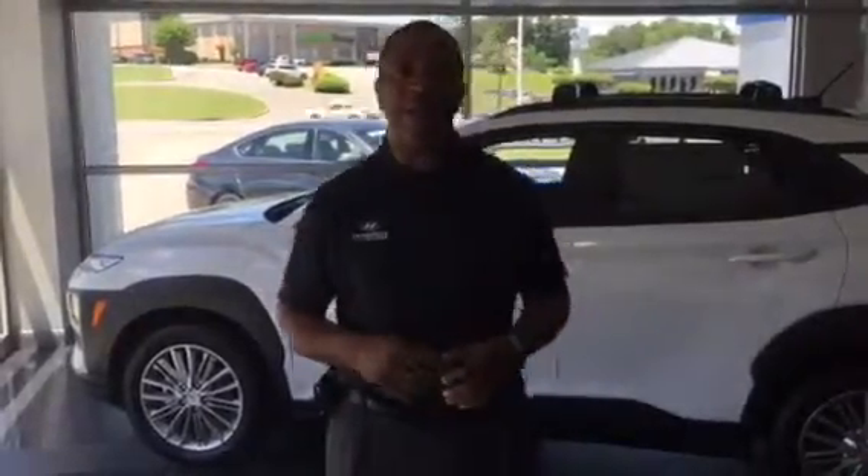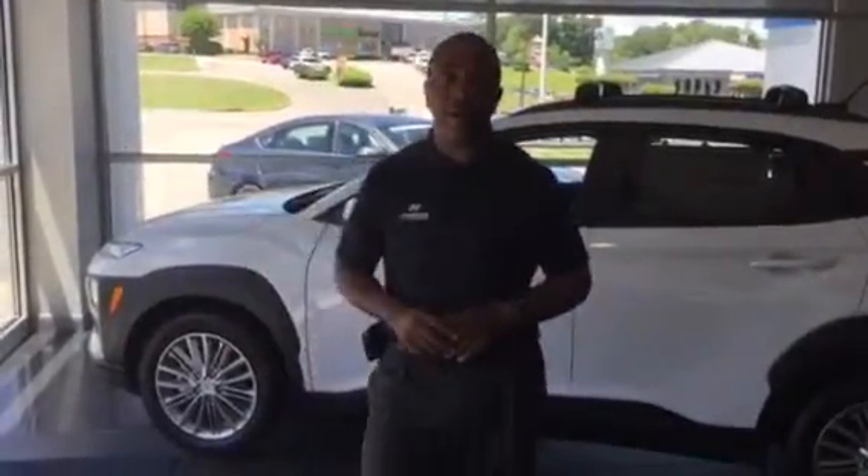Hello, this is Tony Finley here at Ten Run Hyundai in Hoover, one mile north of the Galleria on Highway 31.